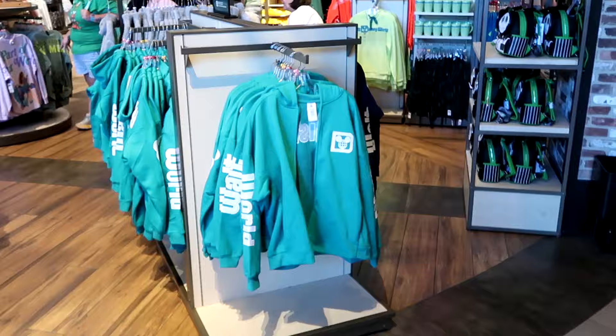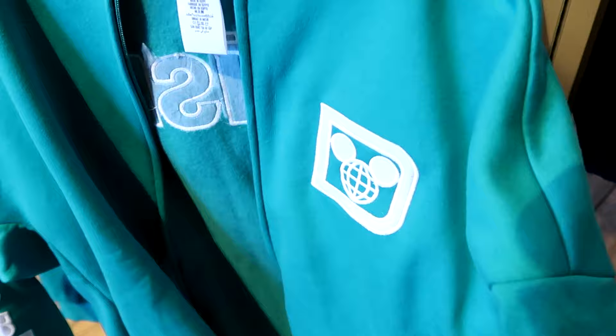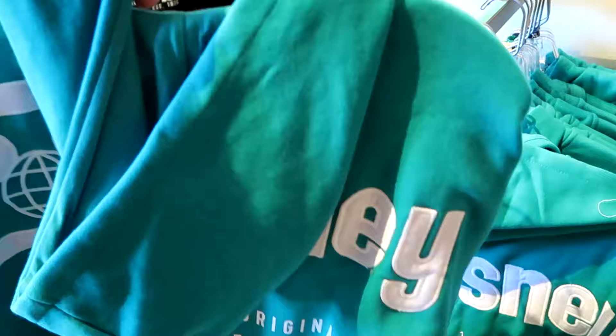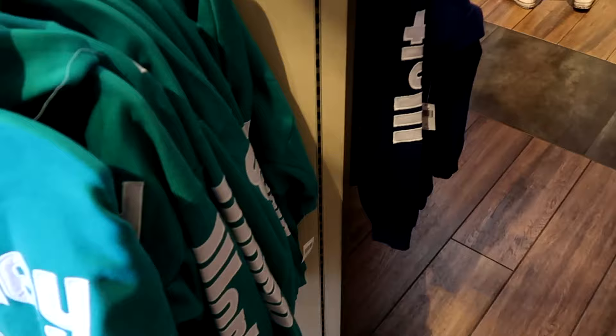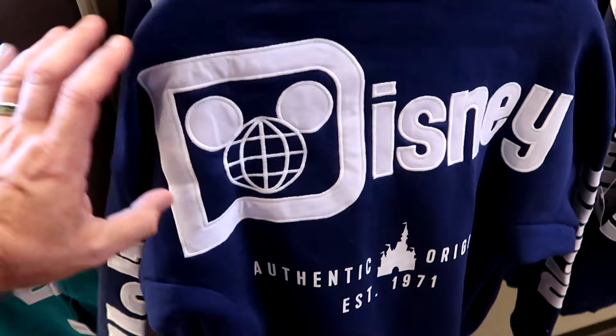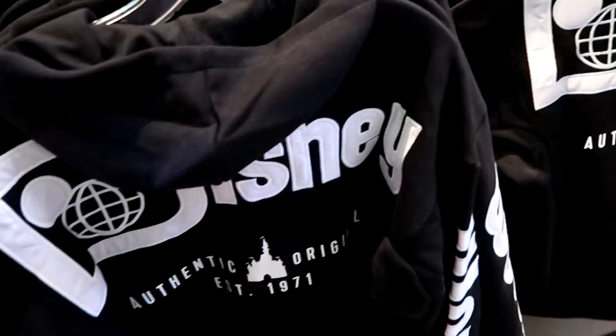A little further inside, there are perfect full zip hoodies — like a spirit jersey hoodie with embroidered logo on the front for $70 a piece, available in several colors. The back is embroidered 'Disney Authentic Original, Established 1971' with 'Walt' on one sleeve and 'World' on the other. They also have an extremely nice quality winter jacket in simulated leather with an embroidered Cinderella Castle and tassels that say Walt Disney World, plus a spirit jersey logo on the front, for $90 a piece.